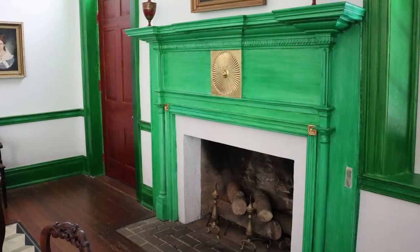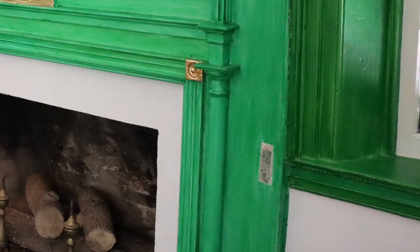And here is another look at the fireplace in the dining room. If you look on the right side you can see a small white square with green paint. This is a small section that shows the original paint.